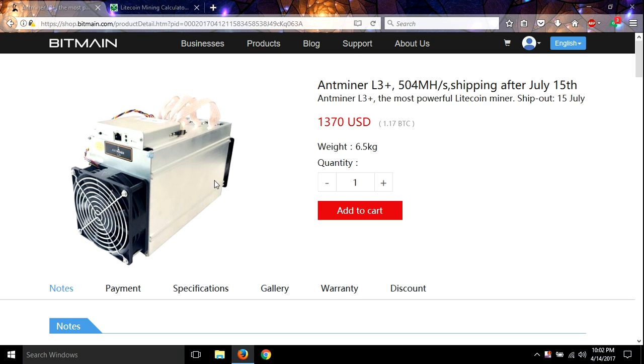Hey guys, I wanted to talk about the new Antminer L3. They just came out with this and it'll be shipping out after July 15th. I wanted to talk about this unit right here and the capabilities of it. It's a Litecoin miner — the most powerful Litecoin miner is what they're claiming.